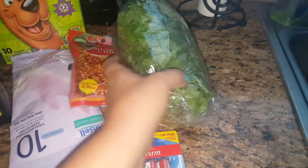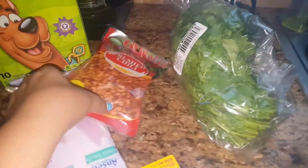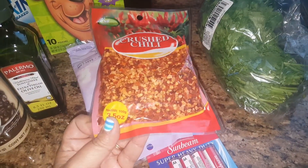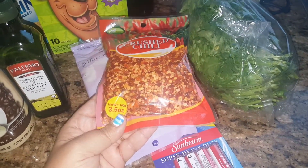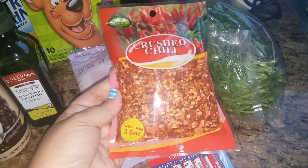Then I ended up picking up this big bag of cilantro for 99 cents. I also needed some chili peppers — we do have a container already — so I figured this was a nice find to just refill it, and you're getting three and a half ounces, so I thought that was pretty cool.